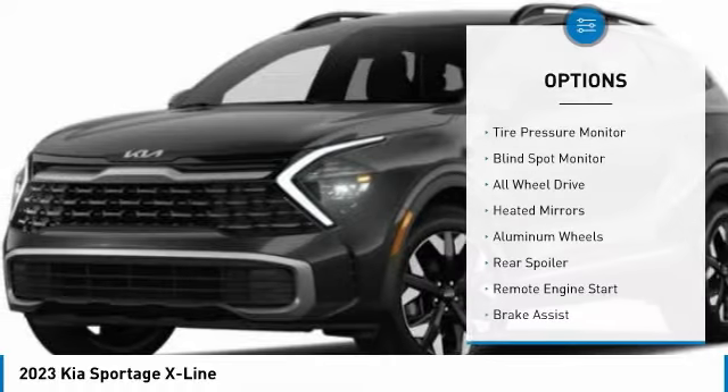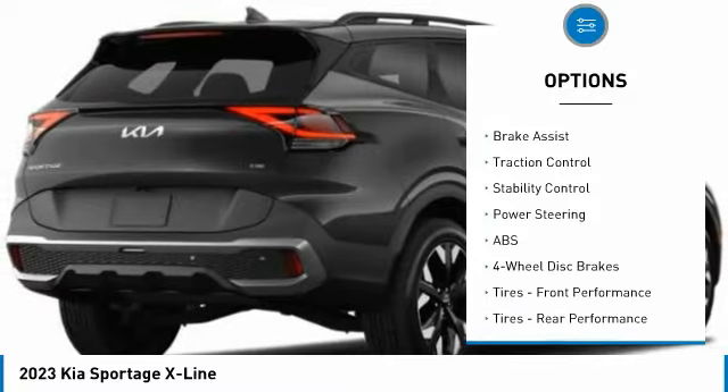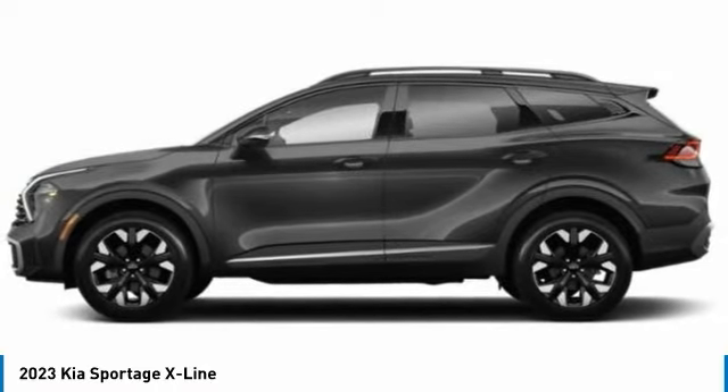Here are some of this vehicle's great options: tire pressure monitor, blind spot monitor, all-wheel drive, heated mirrors, aluminum wheels, rear spoiler, remote engine start, brake assist, traction control, and stability control. Your new ride is just a phone call away.